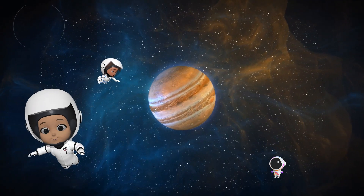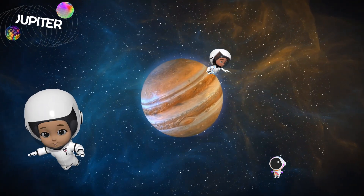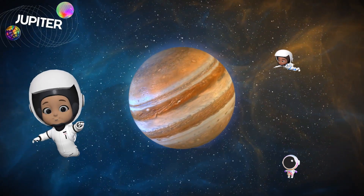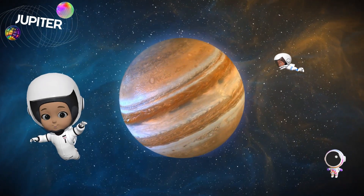It's the biggest planet in our solar system, and it even has a huge red spot that's a giant storm. This storm has been swirling for hundreds of years. Jupiter is so big, over a thousand Earths could fit inside it.